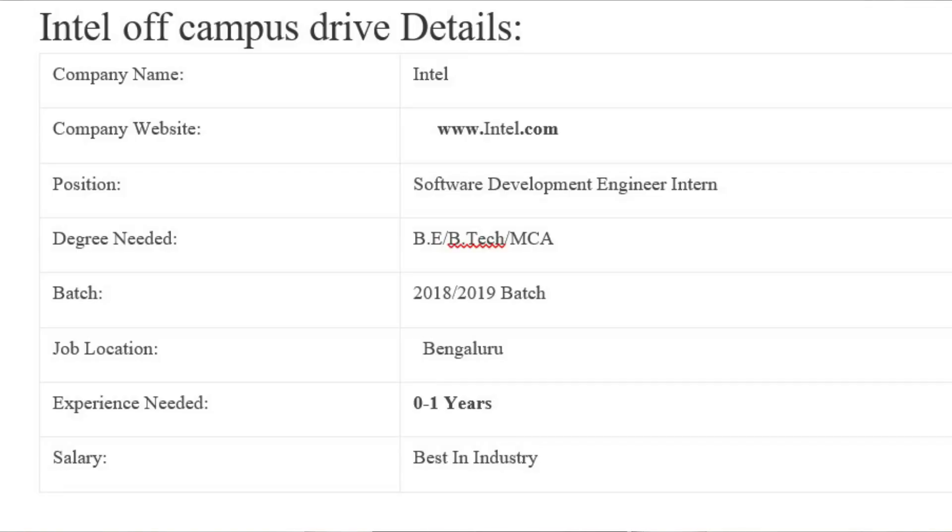The company name is Intel Corporation. The position is Software Development Engineer Intern. The minimum degree required is BE, BTEC, or MCA. The candidate should have passed out in the year 2018 or 2019. The experience level is 0 to 1 year, the salary range is from 2 lakh per annum to 6 lakh per annum, and the job location is Bangalore, India.